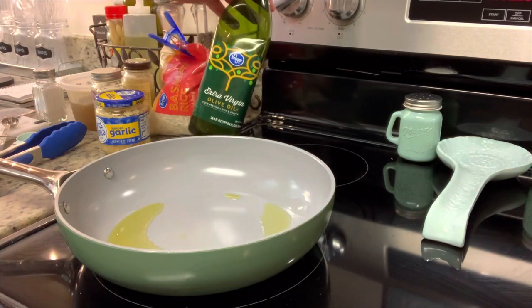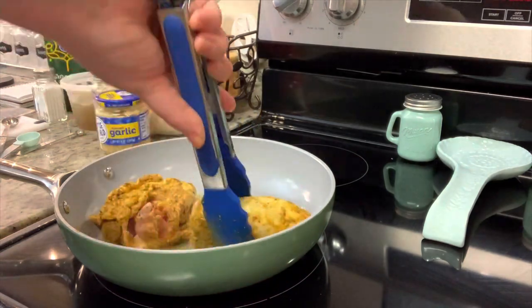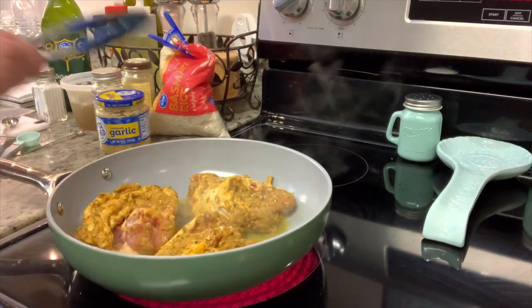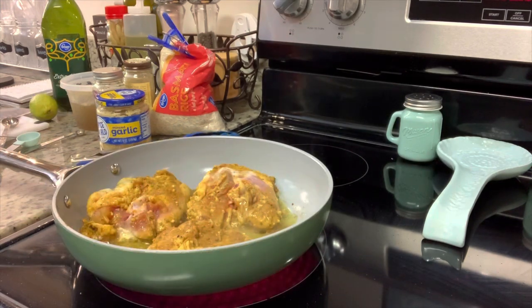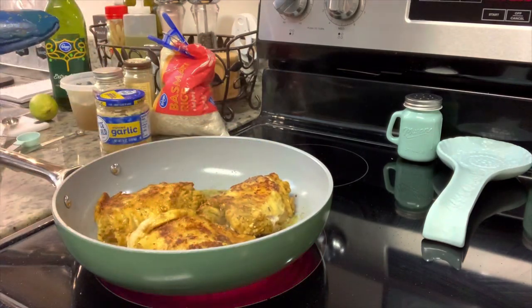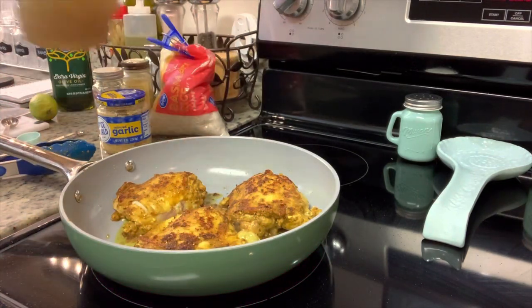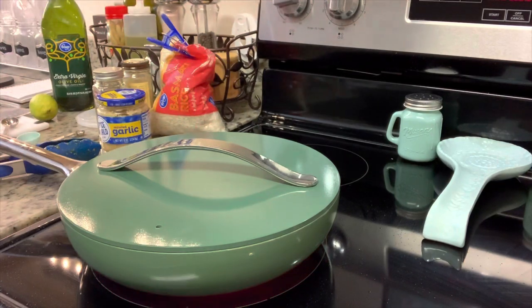I've got some oil in my skillet preheating over medium-high heat. Once it's hot, I'll add the chicken thighs and sear them for a couple of minutes on both sides — you don't need to cook them through at this point. I had the oven preheating to 350 degrees for the chicken. The carrot recipe called for a higher temperature, but I put the carrots in while cooking the chicken at the lower temperature to give them a head start, knowing they'd take longer.